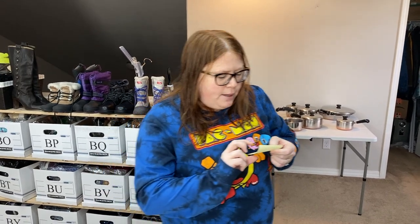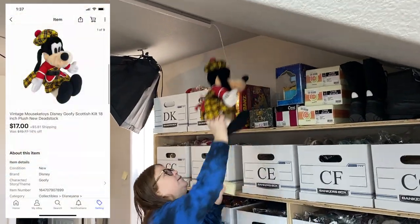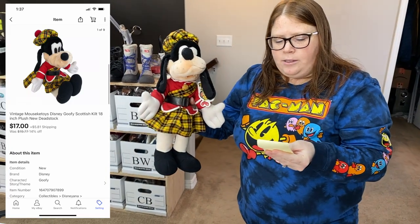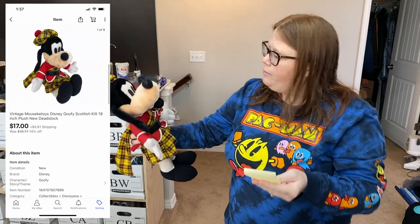We had some eBay sales. The top shelf here is the Goofy. This Goofy guy sold on eBay for $17 plus shipping. I paid $2.99 for him at a local thrift store.